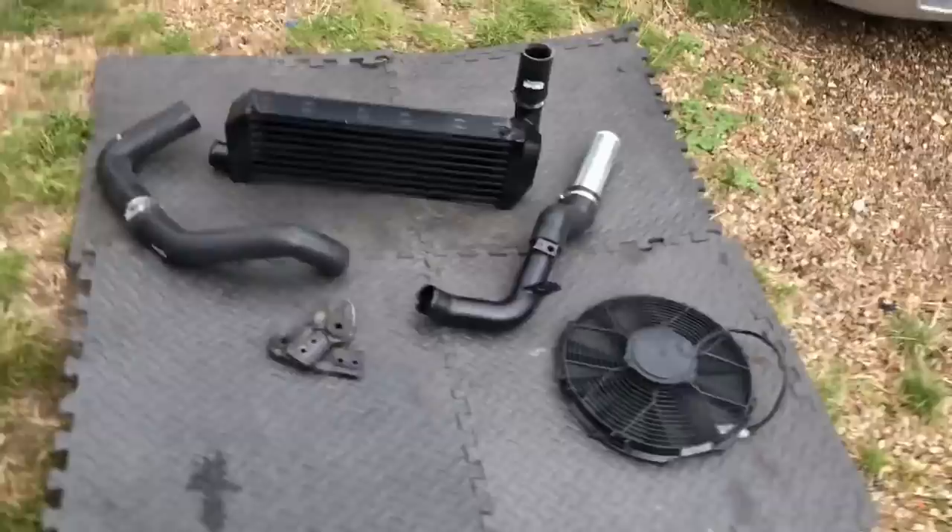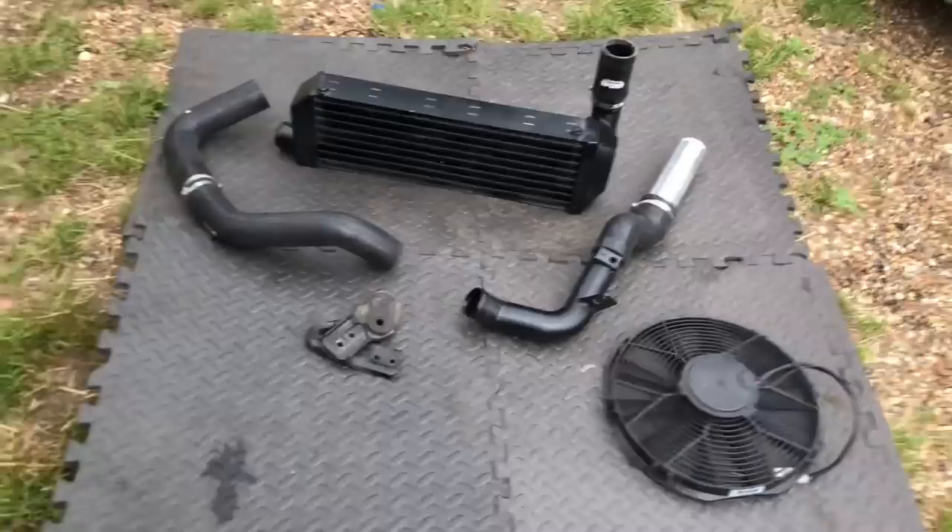We need a bigger intercooler because at the minute we've got a stock intercooler and the problem is the air temperatures get too high — we are right on the limit of it. Just fitting this intercooler and cooling down the air going into the engine is going to help massively. These engines suffer with heat problems because the intercoolers are so small.